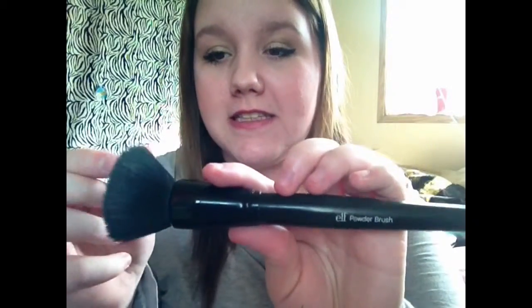This is the e.l.f. powder brush. It's pretty dirty right now, but this brush is phenomenal — not only for powder but like liquid foundations or concealers, anything like that. I love this brush. I won it in a giveaway from a YouTuber — I'll link her channel below, she is amazing.